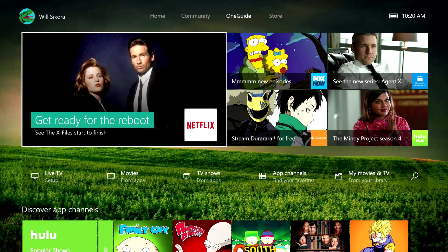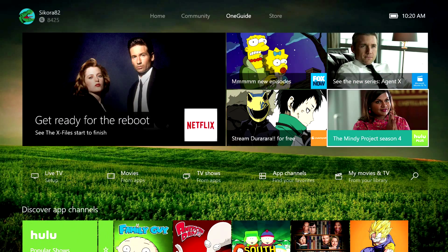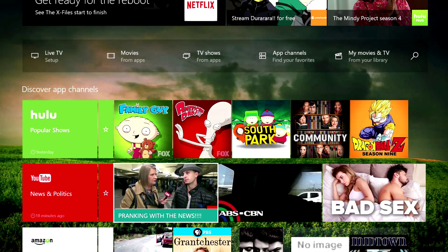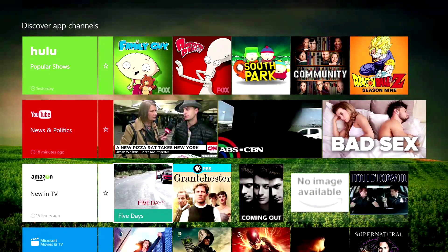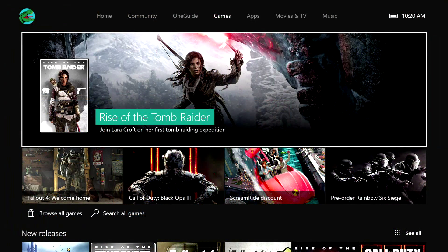The One Guide has been completely revamped and it looks pretty awesome. You have a lot of featured content. If you have your connected apps like Hulu or Netflix, you can really see what shows they're featuring and showcasing. Same with YouTube and Amazon, so you get some really cool curated featured content all in one place.